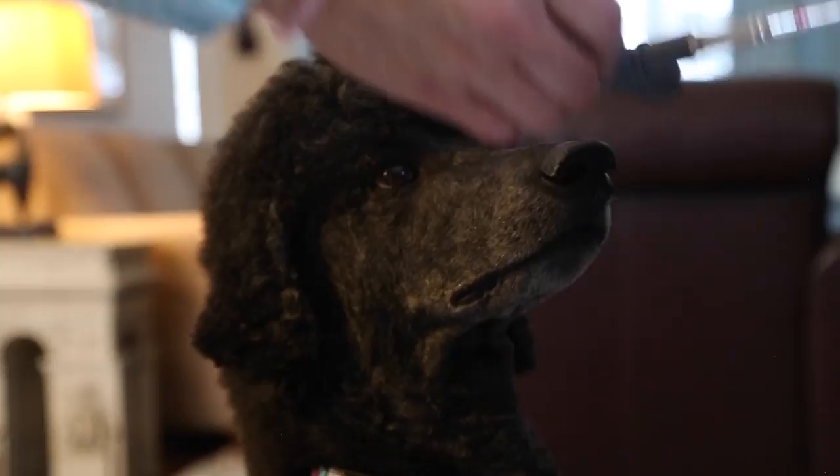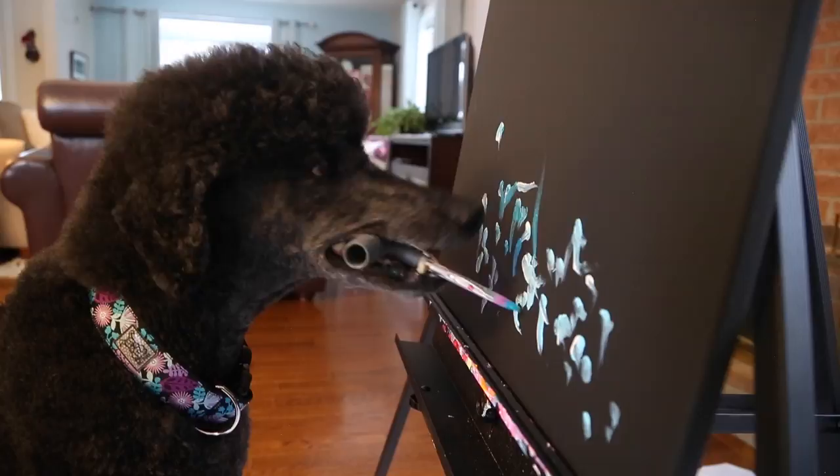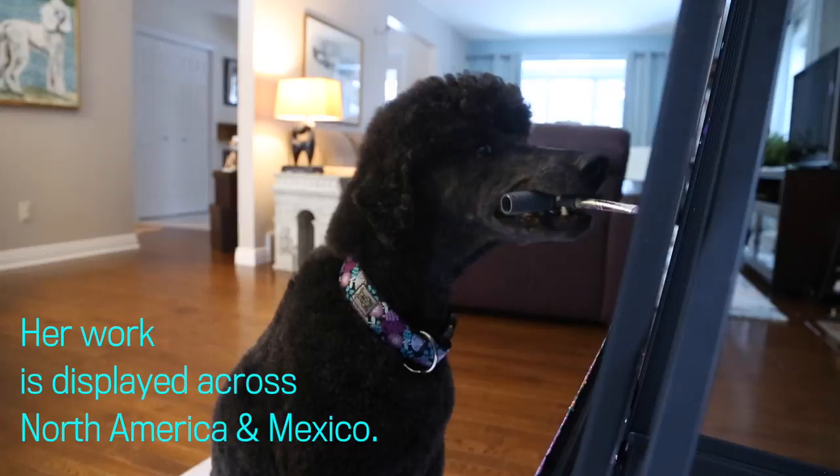On the canvas boards I paint the backgrounds and choose the colors, and then I load up her paintbrush with paint and I hand it to her and she chooses where to paint on the canvas. I have tried to direct her but no, she likes to decide where she's going to paint. She's a true artist.